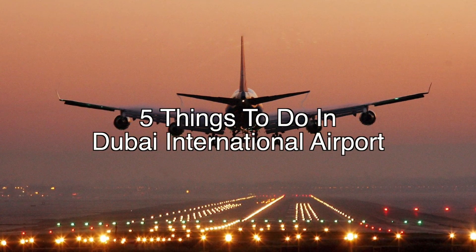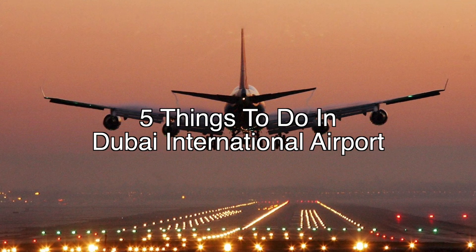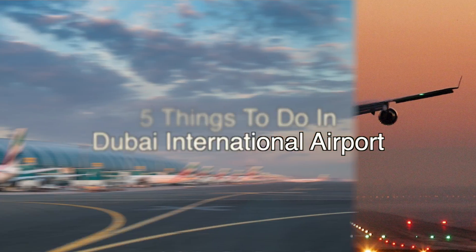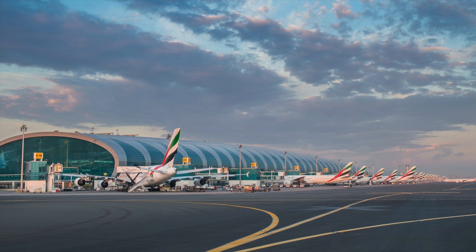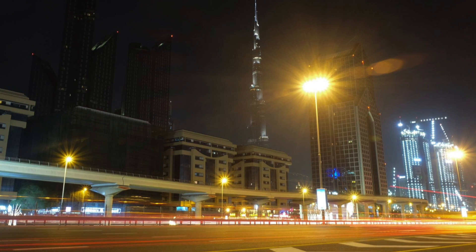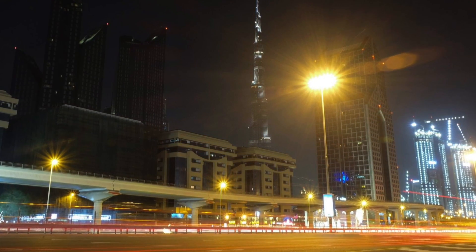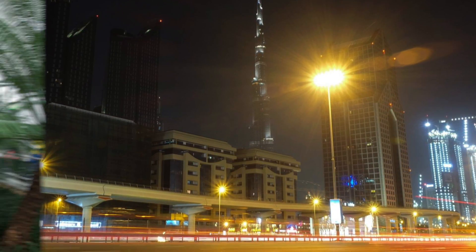Hey guys, Wells Primitive here and today we're discussing airports — actually just one specifically. More than 70 million passengers move through Dubai International Airport's three terminals every year, making it the busiest airport in the world. The yearly passenger figure is expected to hit 100 million by 2020. In cases where transit stops from one flight to another is two to eight hours or even an entire day and you don't have time or energy to go out and experience the city, here is a list of five things to do before your next connecting flight.